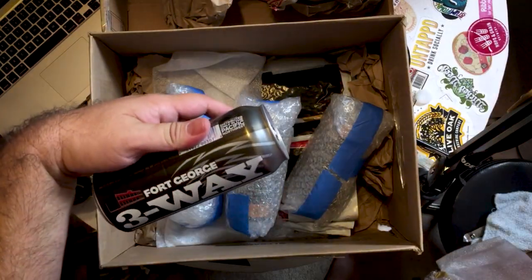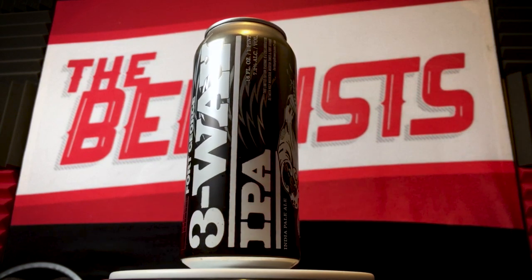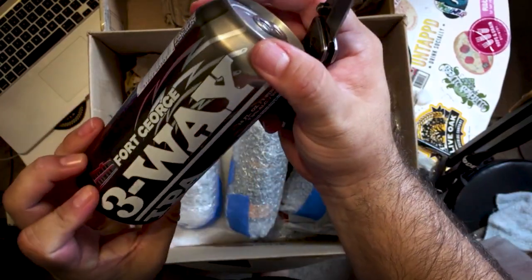First beer we have here: Fort George Three-Way IPA. Fort George Brewery and Public House is from Astoria, Oregon. It says here, distributed only in the Pacific Northwest. This is a pretty cool looking can.